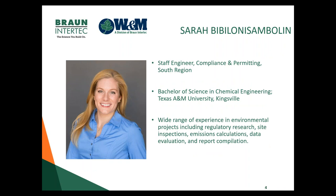Sarah B. is our Staff Engineer in Compliance and Permitting in our South Region, and she is from Texas A&M University, Kingsville. She has a wide range of experience in environmental projects, including regulatory research, site inspections, emissions calculations, data evaluations, and report compilation.